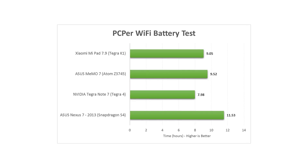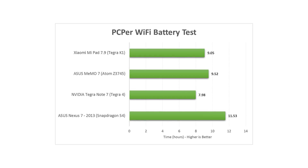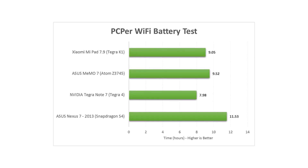Battery life was around nine hours with this, which is pretty good, but maybe not as impressive when you realize how big that battery is. You're talking about a 6700 milliamp-hour battery, which is close to the same size as the iPad Air's — and the iPad Air gets significantly more than nine hours of battery life in our Wi-Fi browsing test.